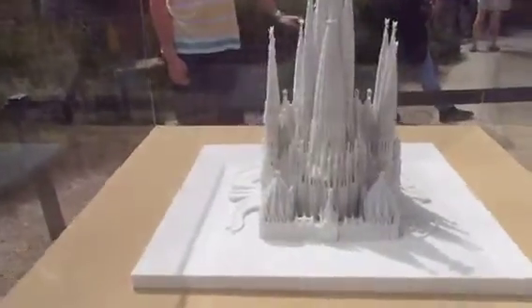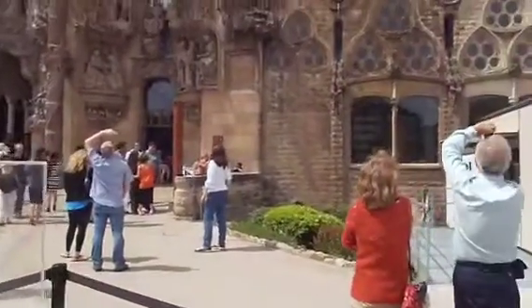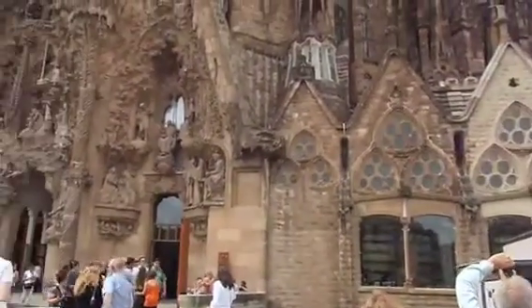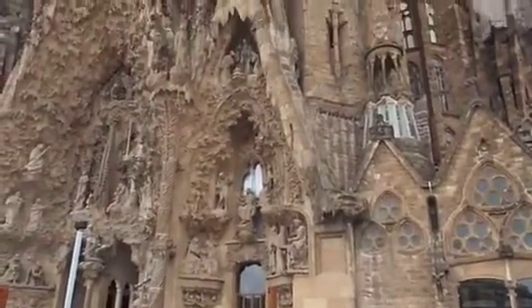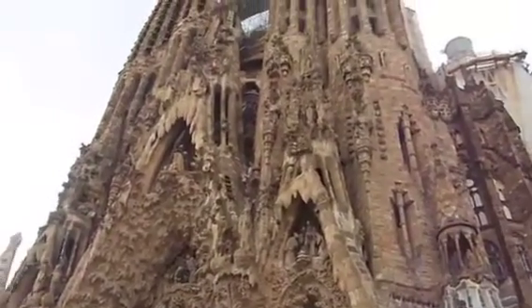This is the back of the church. So yeah, quite amazing. Here we're outside as part of the tour and we're looking at what they call the Nativity facade — right there, that's the Nativity facade.